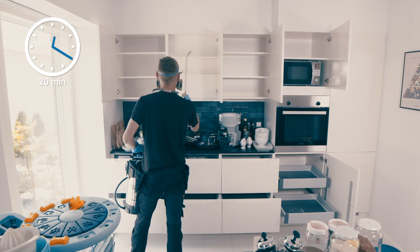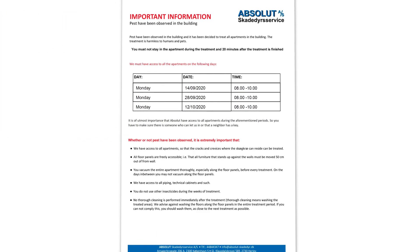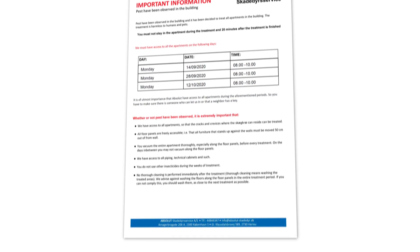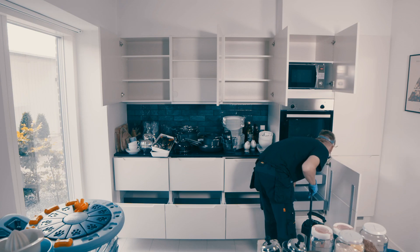You must wait 20 minutes after the treatment has taken place before you enter the home again. It is important that you read your own information letter carefully as there may be special conditions for your home. It is extremely important that we have access to all homes on all of the stated dates, whether you are aware of having skin beetles or not.